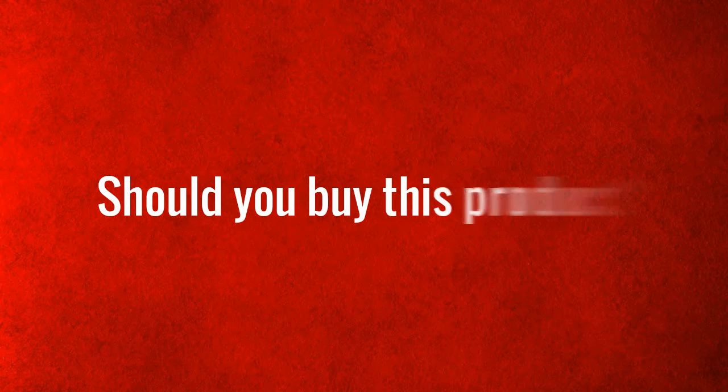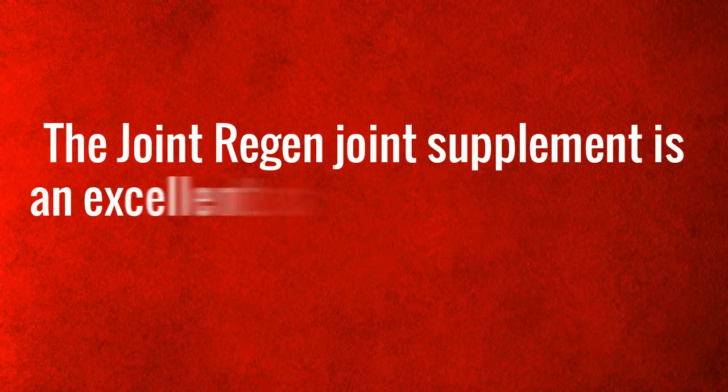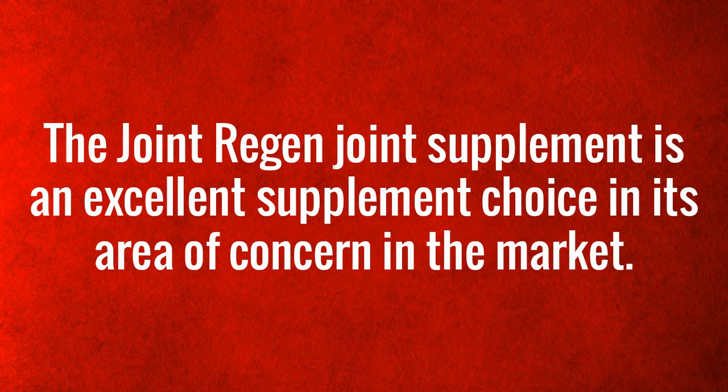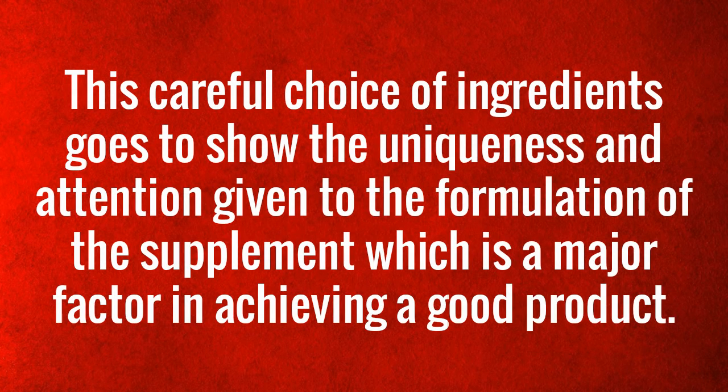Should you buy this product? Yes. A good look at the customer reviews and feedback on the product from first-hand users shows an attitude of recommendability to interested consumers. Joint Regan review, final verdict: The Joint Regan joint supplement is an excellent supplement choice in its area of concern in the market. The main attention-drawing factor is the list of ingredients, which have been proven to be effective in their specified function. This careful choice of ingredients goes to show their uniqueness and attention given to the formulation of the supplement.